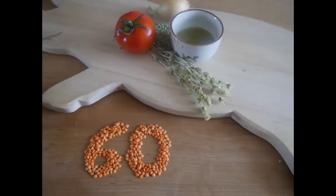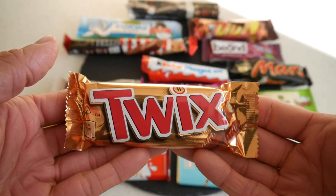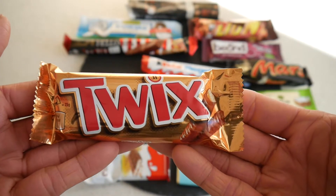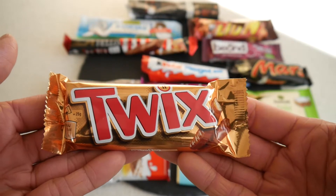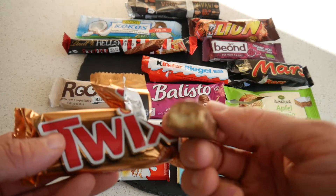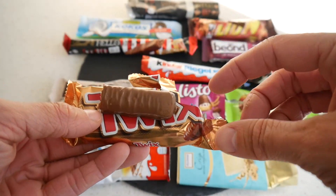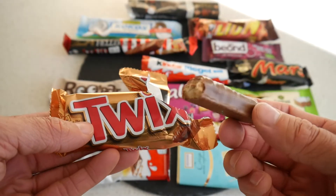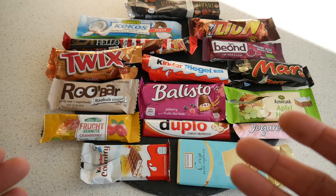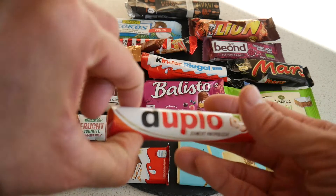Let's try one of my absolute all-time favorites — Twix. I've had this since it was called Raider in Germany and I loved this bar for a long time, one of my go-to bars. Two fingers — cookie, caramel, chocolate — that's it. What can I say? Still a nice bar. I'll give it 68 points.